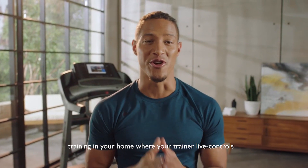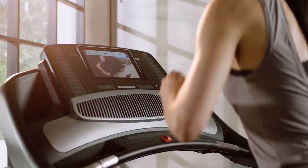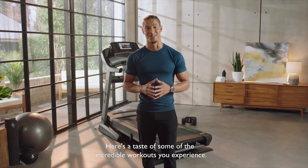Personal training in your home, where your trainer live-controls your machine to match the speed, incline, decline, and duration of each and every trainer's prescribed workout. Here's a taste of some of the incredible workouts you'll experience.